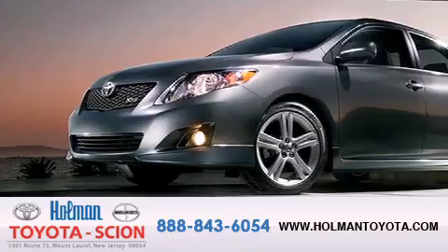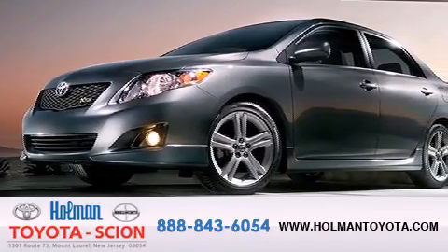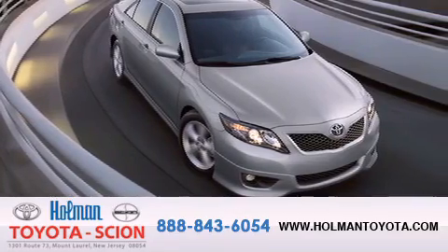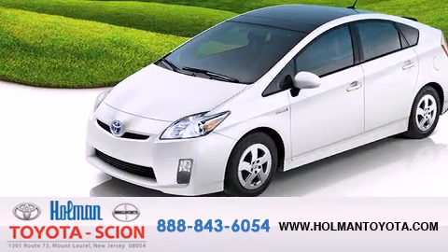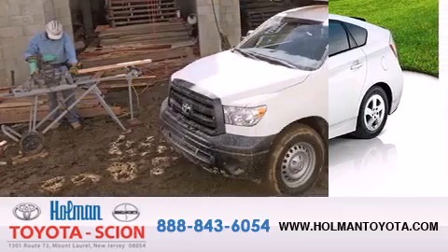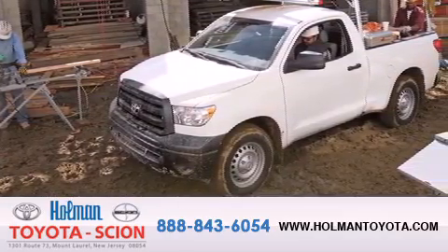Holman Toyota Scion is pleased to offer the pre-owned 3-day guarantee, backed by over 87 years of family-owned traditions. We are committed to making your buying and ownership experience all about you, our customer. Come in and find out for yourself today why our name means a great deal.